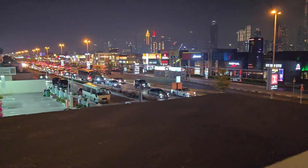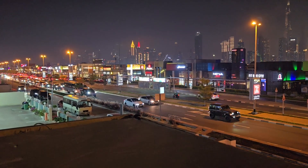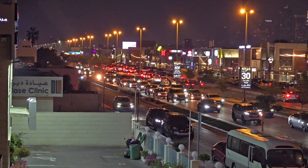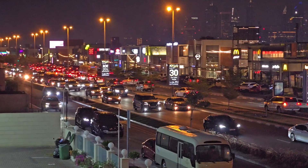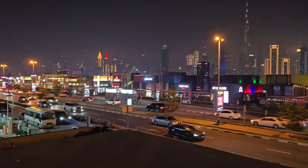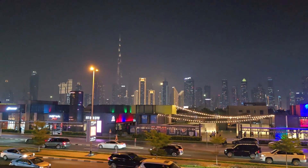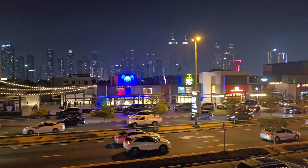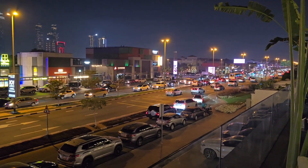Assalamu alaikum guys, hope you're doing well. Today I'm at this new place on Al Wasal Road, and you can see the haphazardness of Al Wasal Road. It's a Friday evening so traffic is heavy with people going back home. If I show you the skyline, this is how pretty Dubai's skylines look from here on Al Wasal Road — we can have a view of Burj Khalifa and all the other Downtown buildings.